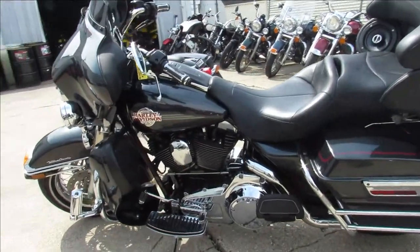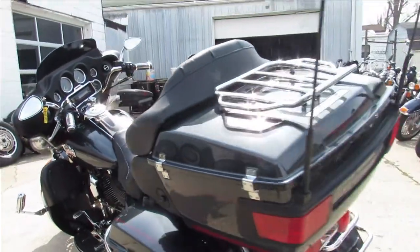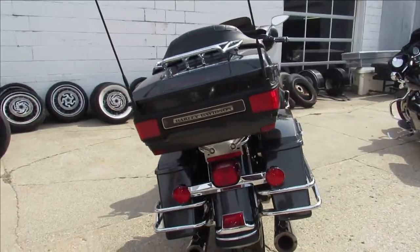Hey guys, ApprovalPowerSports.com here doing some videos on some Harleys we just got in. If you're looking for a used Harley, we've got them — over 250 in stock, probably most east of the Mississippi.